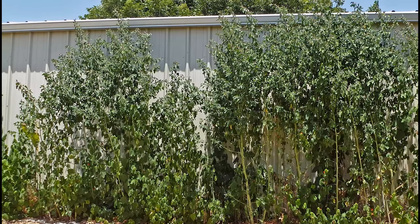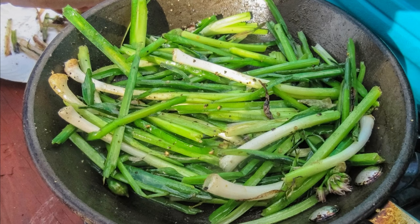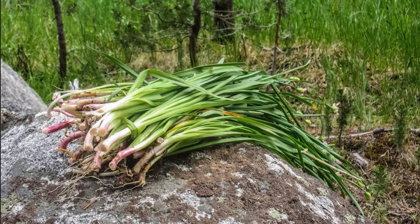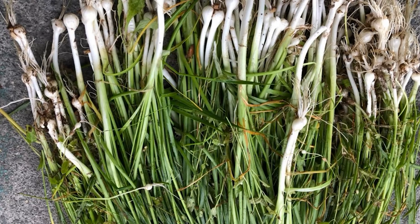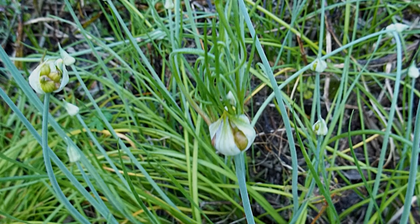Number four is wild onions. Wild onions are pretty much everywhere — you just need to know what to look for. I was reluctant to show this one because there is a lookalike called Death Camas. Death Camas looks almost identical to wild onion, except Death Camas has flat leaves. If a plant looks like an onion and smells like an onion, you can eat it. If it looks like garlic and smells like garlic, you can eat it. If you do not smell garlic or onion odor but have the right look, beware — you may have a similar-looking toxic plant.